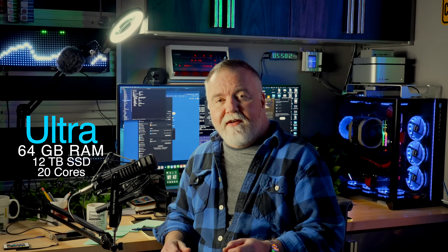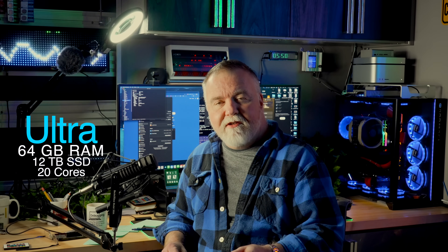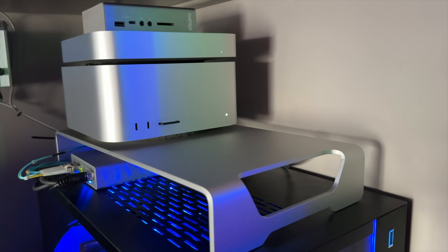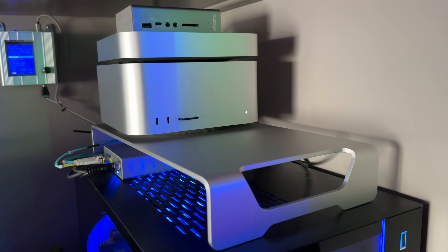As for graphics, I'm not really a gamer, so I stuck a 5700XT in it, which was about all I could get at the time I built this machine. On the Mac side, everything is built towards video editing and rendering as fast as I can — it is the top-of-the-line Mac Ultra with 20 CPU cores: 16 performance cores and 4 economy cores.